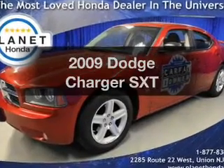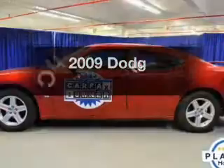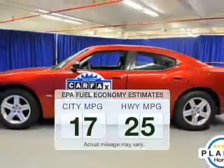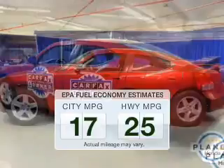Introducing the 2009 Dodge Charger. Find everything you want in a ride under one roof with this vehicle. Better gas mileage means better long-term driving, and this ride delivers with a great low fuel consumption rate.